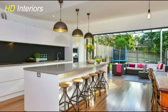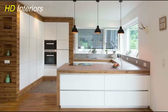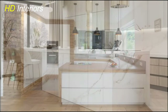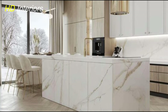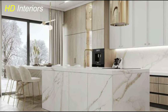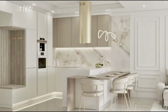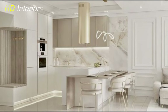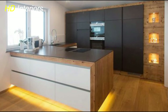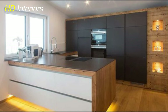Updating fixtures in your kitchen is a fantastic way to modernize the space and enhance its overall appeal. Outdated fixtures can make your kitchen feel drab and uninspiring, while modern fixtures can instantly breathe new life into the room. One of the key areas to focus on is lighting — consider swapping out old traditional light fixtures with sleek contemporary options. Pendant lights above the kitchen island or a stylish chandelier over the dining area can add elegance and functionality. LED lighting is also a popular choice for its energy efficiency and versatility.